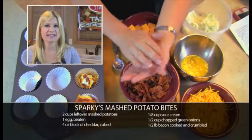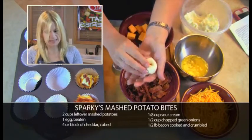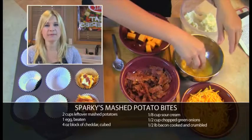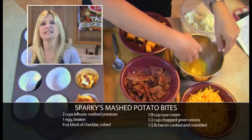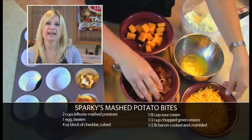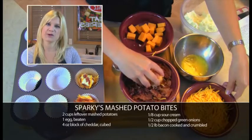I'm going to start off with some mashed potatoes that I made last night. I'll take a little bit of that, roll them into a ball, and place a block of cheddar cheese into the center, wrap my potatoes around it, then dredge it in some egg and dip it in some cheese and some bacon. I'll take my mashed potato bites and put them in a cupcake pan, then bake them at 350 degrees for 12 minutes.